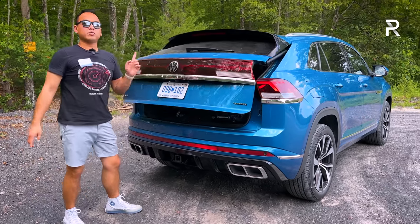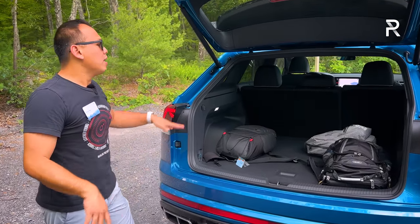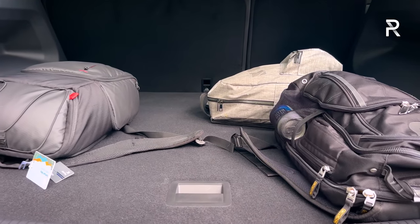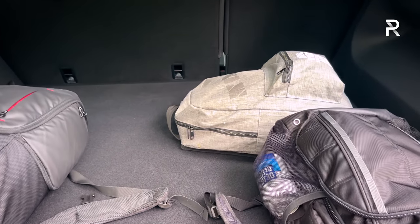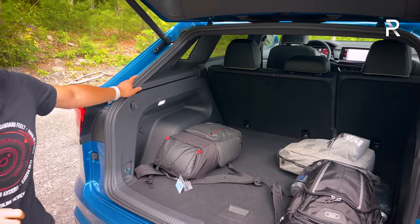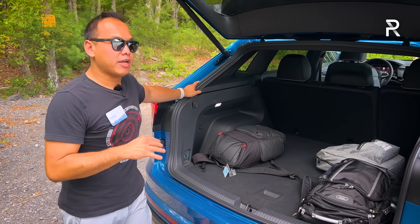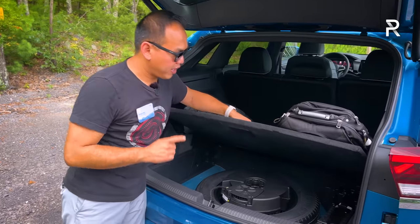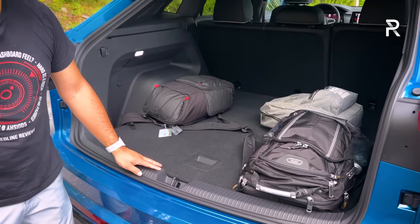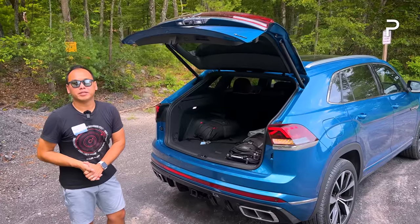In terms of the cargo area, this is where the Atlas Cross Sport excels. Because it doesn't have a third row and is also shorter, you get a little over 40 cubic feet of storage space back here — pretty much matching the Honda Passport and significantly more than the Ford Edge or Toyota Venza. Fold down the second row seats and it expands to just under 78 cubic feet. Underneath, you'll find a temporary spare tire with additional storage and the tools necessary to change it out.